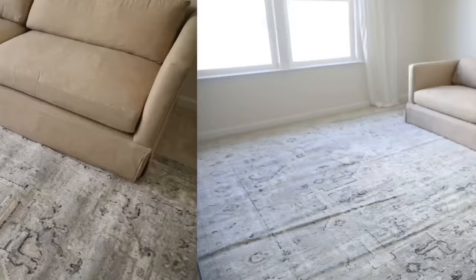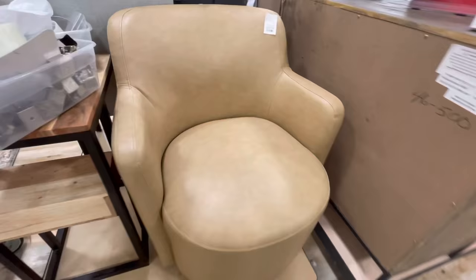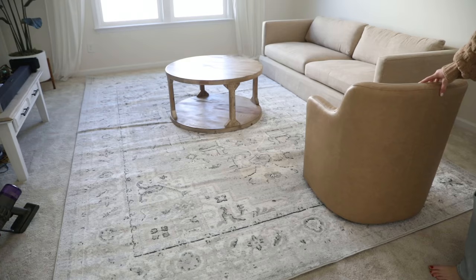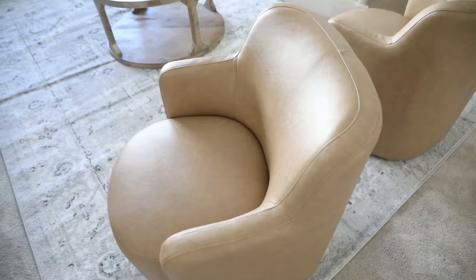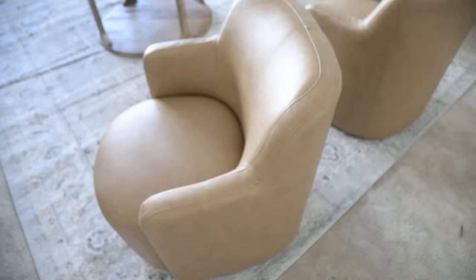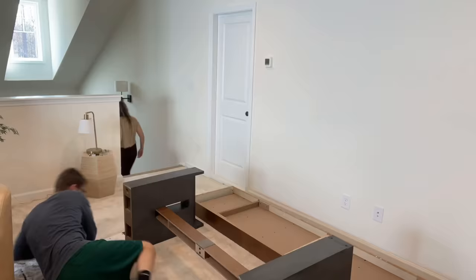I decided to reuse our coffee table for now since I really liked the look of it. At HomeGoods I found these faux leather swivel chairs for only $250 each - a steal. I love how the cognac color contrasts against the blue-gray tone of our rug, and how they swivel so people can be part of the living space or turn around to be part of the game space behind them. They're pretty but also very functional, and I love decorating with leather or faux leather accents because it really helps create a warm and inviting atmosphere.